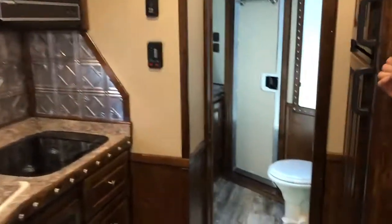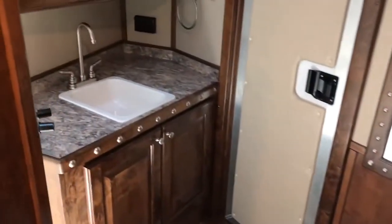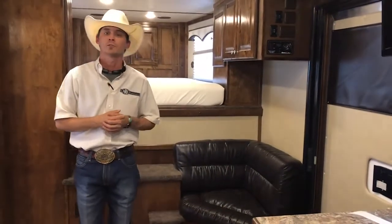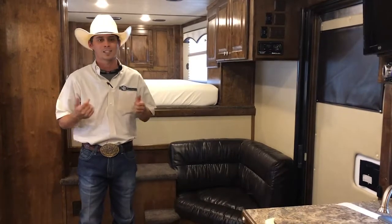Moving on to your bathroom — more storage in here. You've got double doors there above your sink, as well as another double rod closet there above your toilet. That's just some of the features this trailer has to offer. This is a beautiful Twister — be sure to call any one of our six locations today and ask about these great trailers.